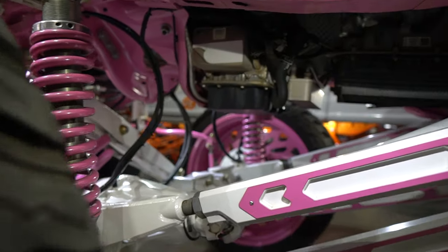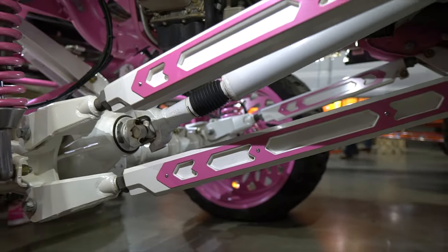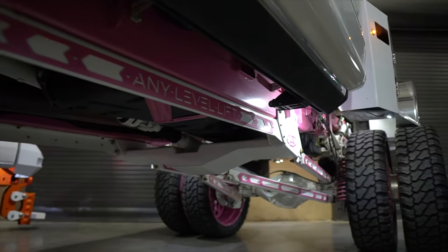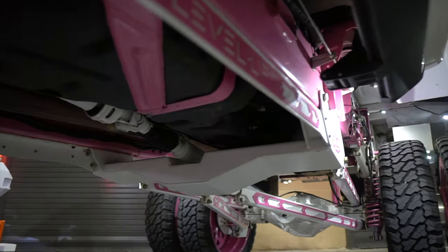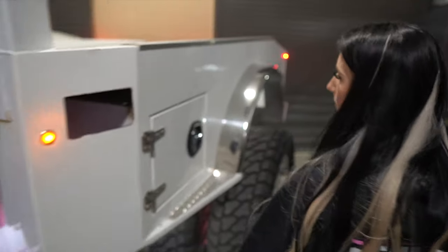It's on the Any Level lift, so you can lower it, but it needs to be charged up. That runs on a battery box system underneath where the spare tire would go. It's got, I believe, four batteries in there, and then the hydraulic system runs through there.